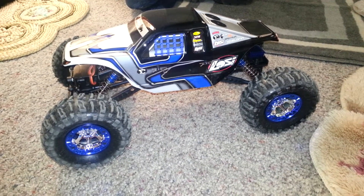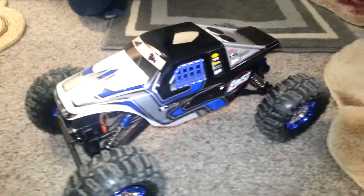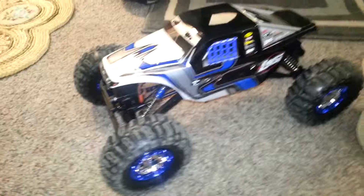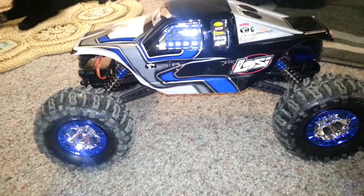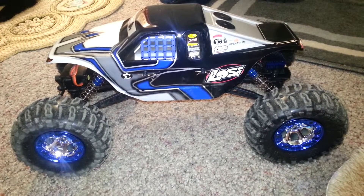Here it is folks, it is the rock climber Night Crawler. Just got it, tried it out outside, it's fantastic. It climbs everything. It's not a very fast vehicle, it's not meant to be, but it's about the size of my dog. Anyways, if you ever get into the hobby of RC trucks rock climbing, this is definitely a good buy.